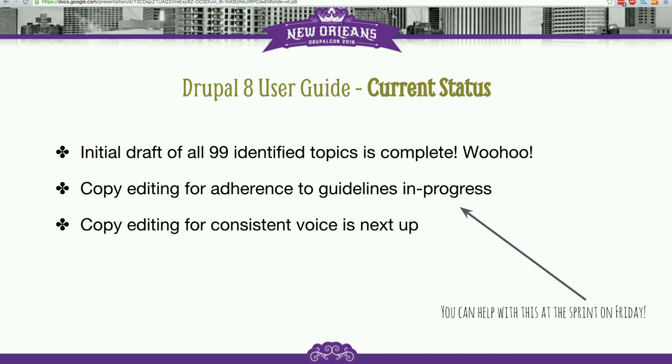It would be a really awesome task to help with at the sprints on Friday because essentially it boils down to: get a copy of the guideline, find an issue — like make sure Drupal is capitalized wherever it's used — then search through the guide and make sure it works. It's a relatively easy way to get started.